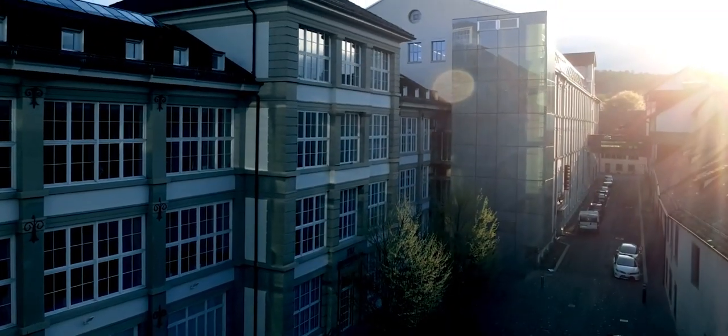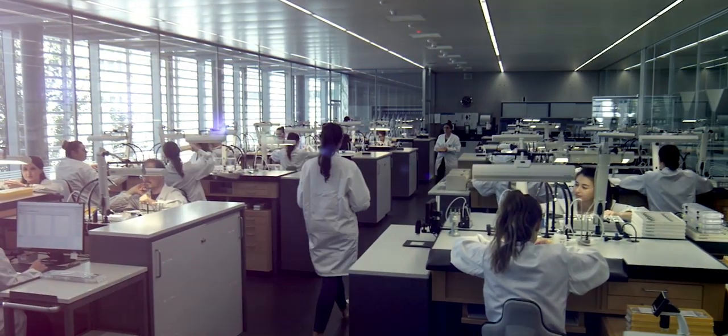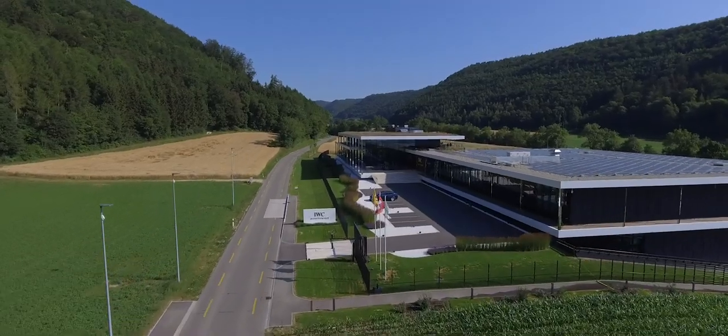Our first site by the river Rhine in Schaffhausen was built in 1874 by F.A. Jones. Since then we've only expanded this site, ending up with quite a complex mix of buildings and surfaces where we make our watches. Being spread over several floors between the river Rhine and the old town of Schaffhausen is not the most efficient way in modern times to make watches. So we decided a few years ago to expand on a site where we really have space for the next 150 years.